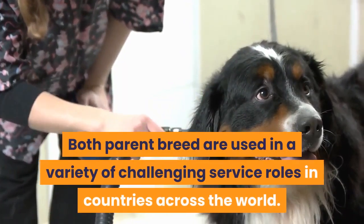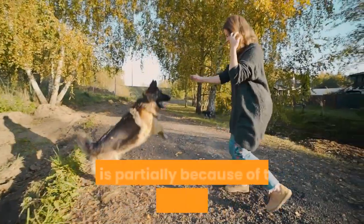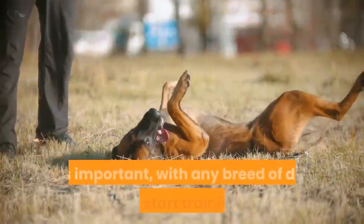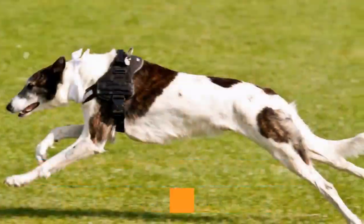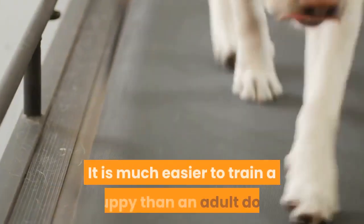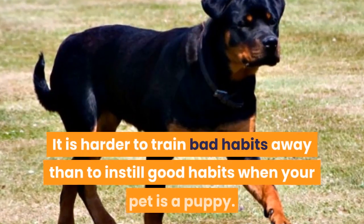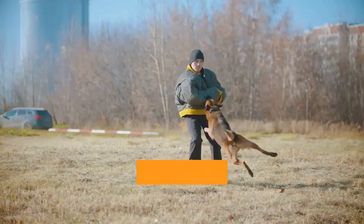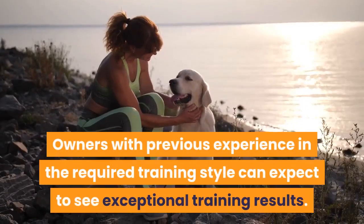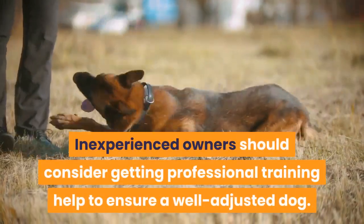Training. Both parent breeds are used in a variety of challenging service roles in countries across the world. They often serve as police dogs, guard dogs, and army dogs — partially because of their intimidating looks, but also because they are considered very easy to train, especially in the hands of an experienced trainer. It is important to start training early, especially with breeds like the Rottweiler and Doberman, and therefore the Rotterman, because of their strength and potentially dominant nature. It is much easier to train a puppy than an adult dog, as adult dogs may have picked up bad habits. The Rotterman requires dominant but positive training; you should never use aggressive training because your dog may respond in kind. Inexperienced owners should consider getting professional training help to ensure a well-adjusted dog.